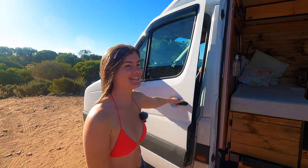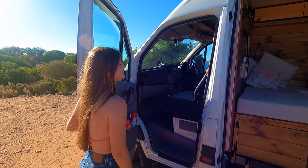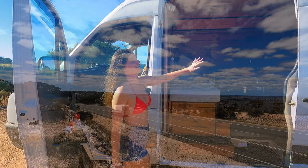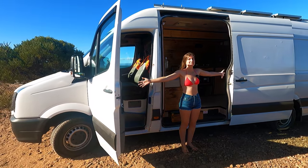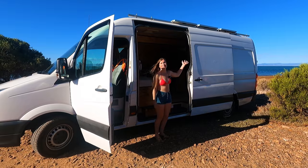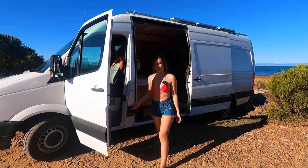This is a 2016 Volkswagen Crafter. We bought it for $21,000 and it had about 200,000 kilometres on the clock. As you can see, it's massive — seven metres long and also a high top, which is very important because it's basically the only van that Grant can stand in.